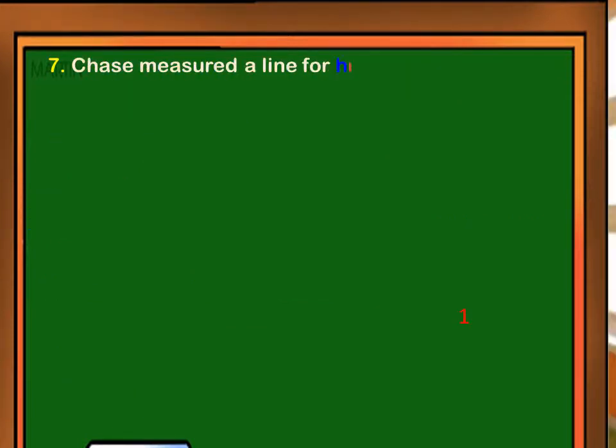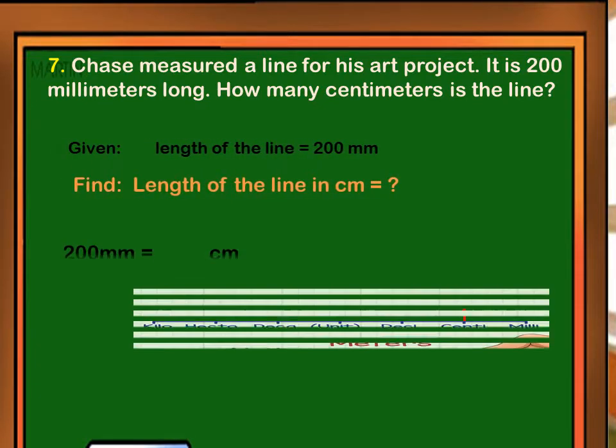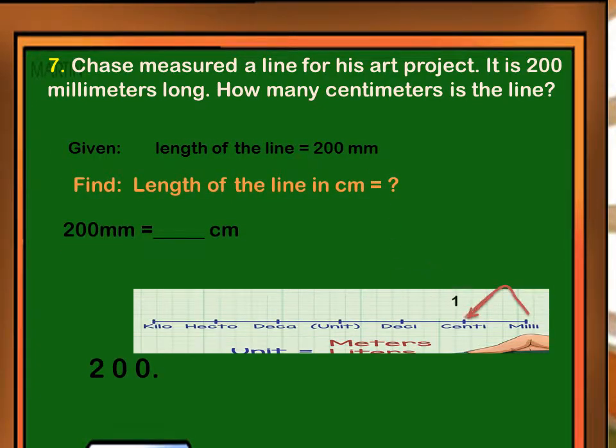Chase measured a line for his art project. It is 200 millimeters long. How many centimeters is the line? We have to move the decimal point one place going to the left.